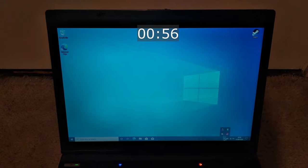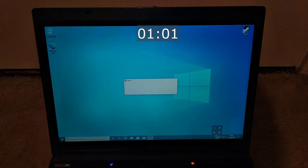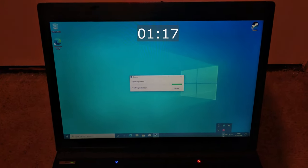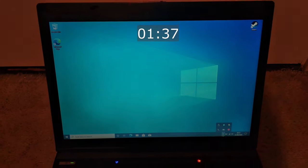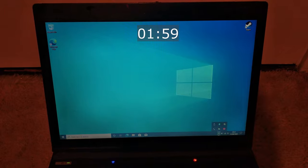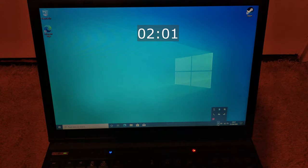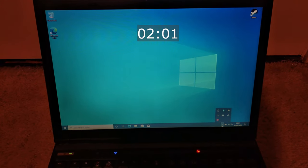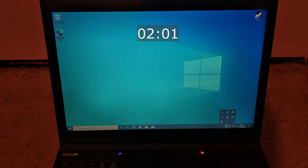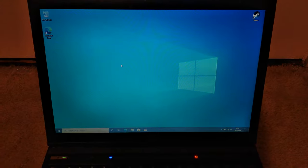We've got to make sure we wait for Steam to have loaded. I get the idea that my arm is going to hurt by the time this is finished. It's finally ready after about two minutes, which isn't great.